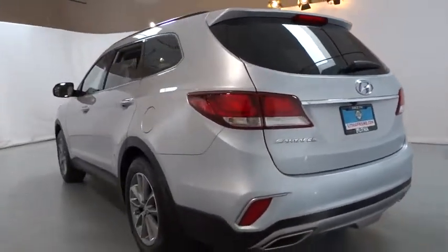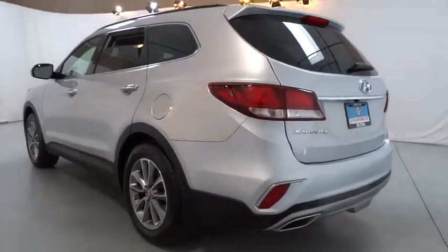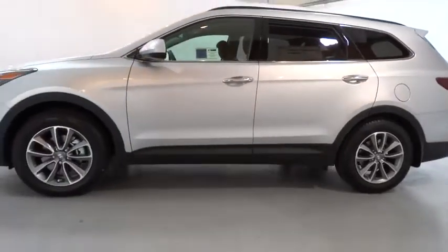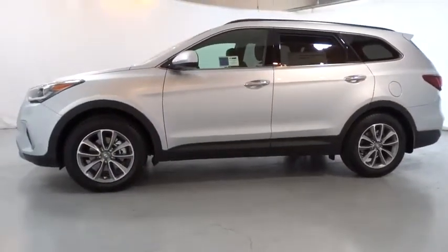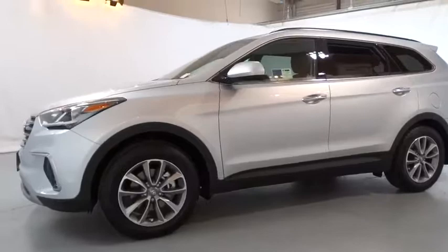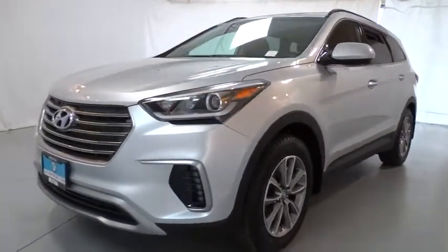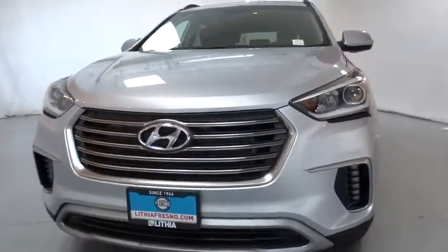Aluminum wheels. ABS four-wheel. Four-wheel disc brakes. Auto off headlights. Rear defrost. AM FM stereo radio. Front wheel drive. Power door locks. Passenger airbag. Electronic stability control. MP3 player. This vehicle offers reliability and good looks at a great price.